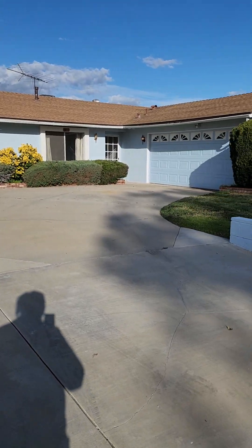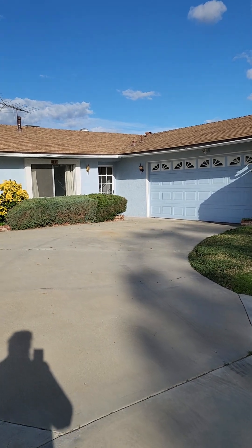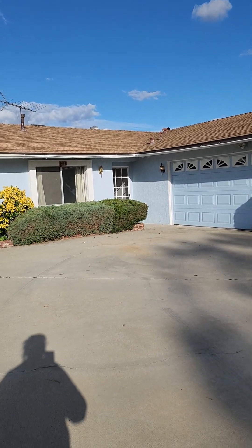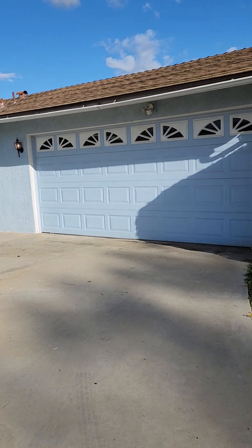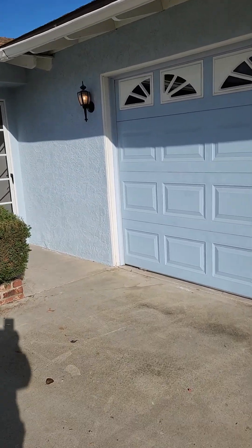This house has been meticulously cared for by the current family for a few decades. It's got gutters and it looks like it has really nice drainage. You've got a two-car attached garage and it's listed at just $800,000.